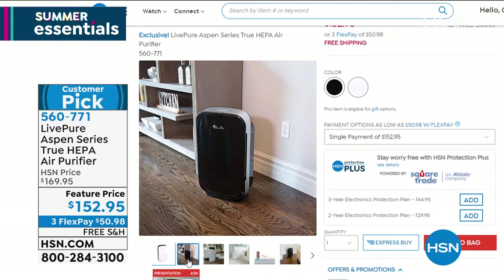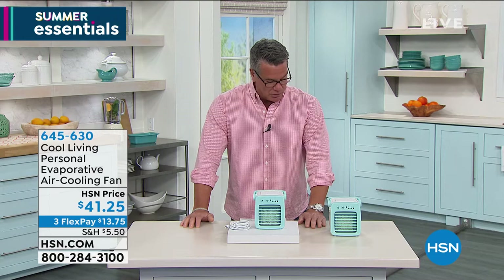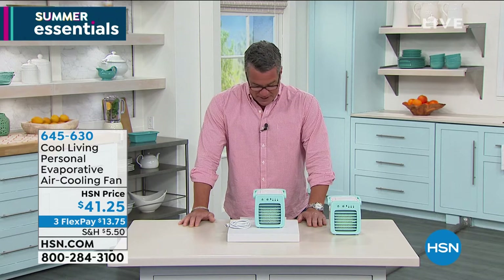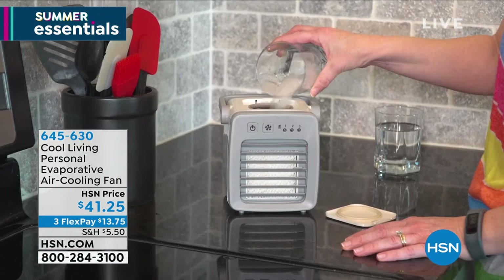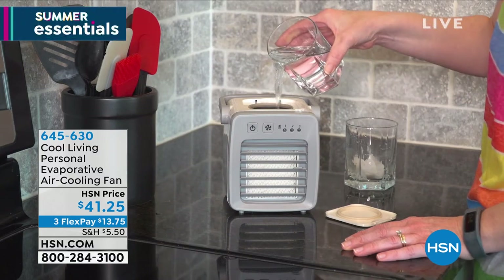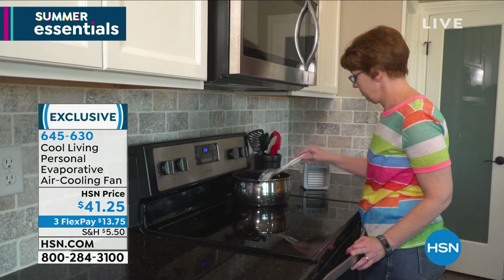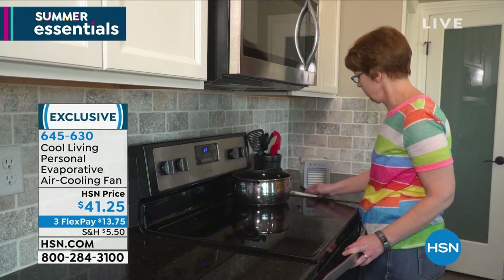This hour is all about home essentials, and one of the things you're going to need this summer as it gets hotter and hotter is a way to keep your personal space cool. You've never been so aware of your own personal space. One of the things you really want to do is make sure that wherever you are, your space is cool. This is called the Cool Living Personal Evaporative Air Cooler Fan.